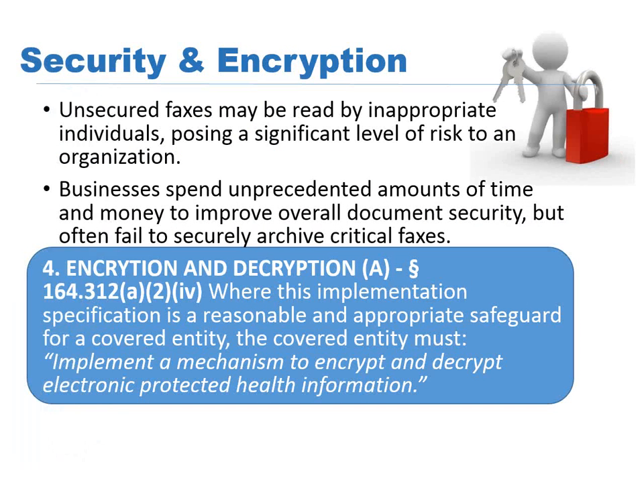Security and encryption — making sure your systems are encrypted and locked down. The RightFax server does this pretty well with the faxes themselves. The faxes aren't sitting on end-users' machines; they are actually on the server itself. But the actual images themselves aren't necessarily encrypted. So if you look at the rule from the security rule — encryption and decryption — where the implementation specification is reasonable: implement a mechanism to encrypt and decrypt electronic protected health information. The images themselves are not encrypted and they are not locked down, so we need to find a method to get them encrypted and move them around, and we're going to show how this will help with that.